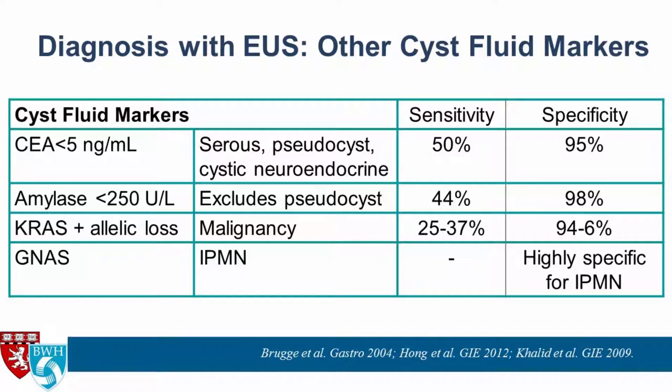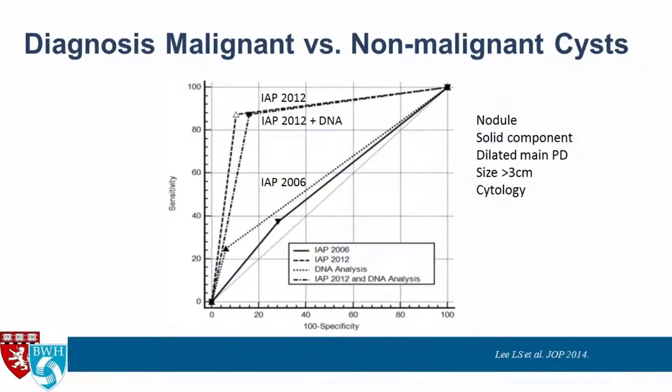Very low CEA levels are highly specific for a serous cyst adenoma, pseudocyst, or cystic neuroendocrine tumor. Very low amylase levels are highly specific for excluding pseudocysts. The presence of both KRAS mutation and allelic loss is highly specific for malignant cysts, but again suffers from low sensitivity. GNAS mutation is highly specific for IPMN. The theme with most cyst fluid markers: if present, highly specific, but most suffer from low sensitivity.